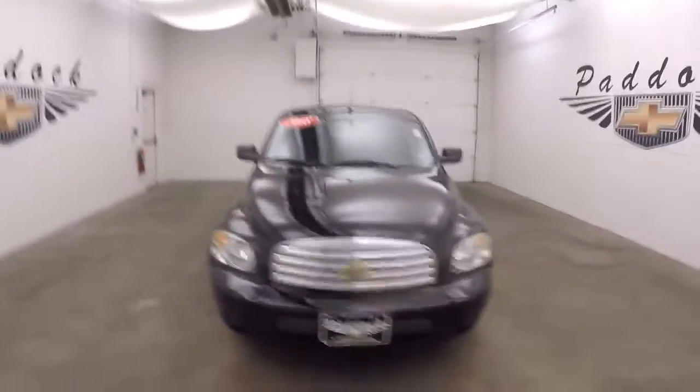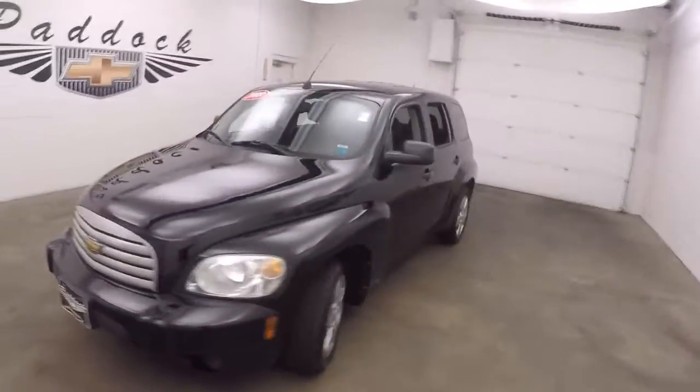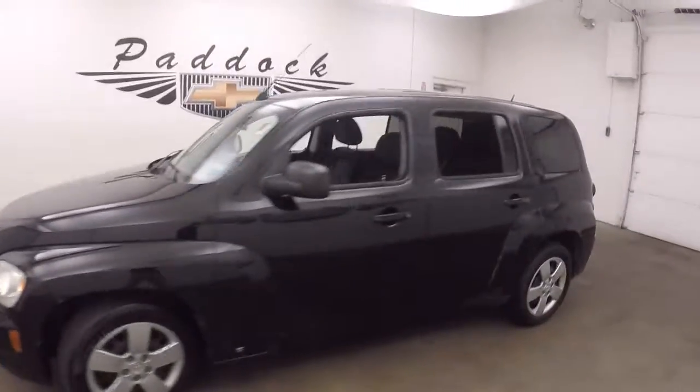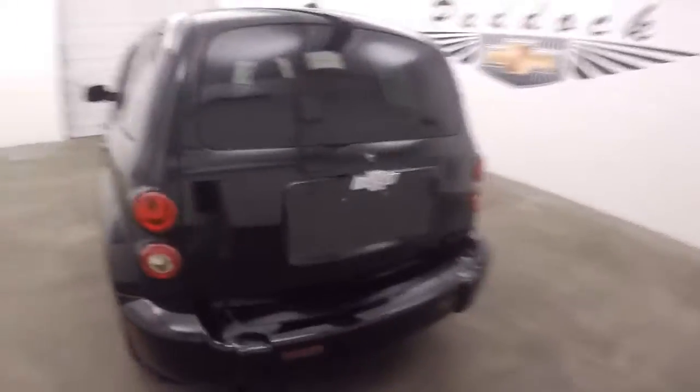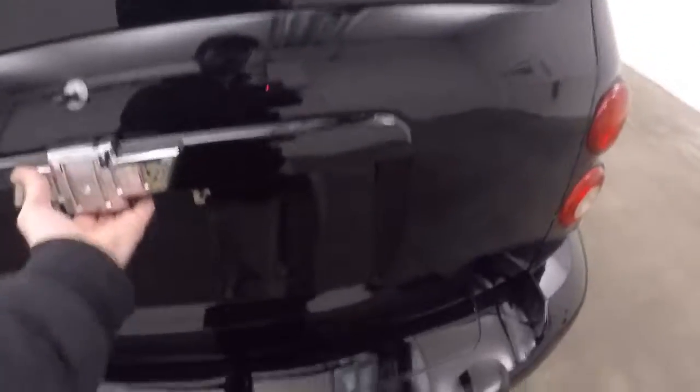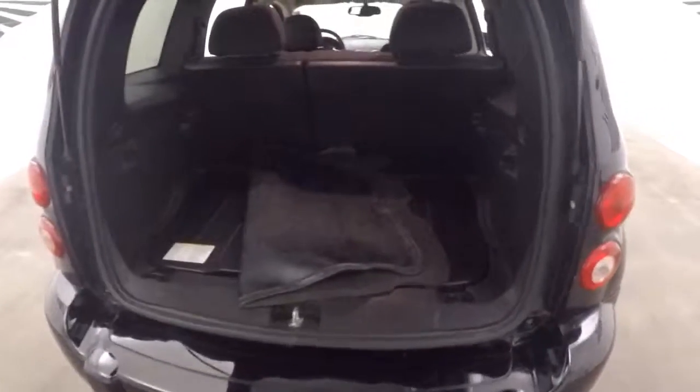2008 Chevy HHR, nice black color, in good shape, good wheels, good tires. Come around the back — these have always been known for having a decent amount of cargo space. Put the seats down and you more than double it. Interior feels in good shape, good tires, plenty of room for passengers.